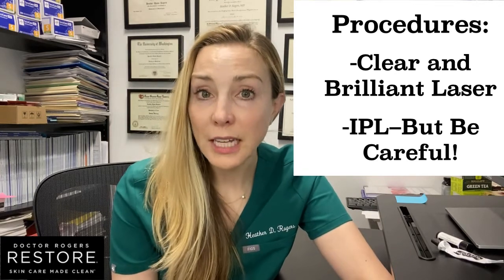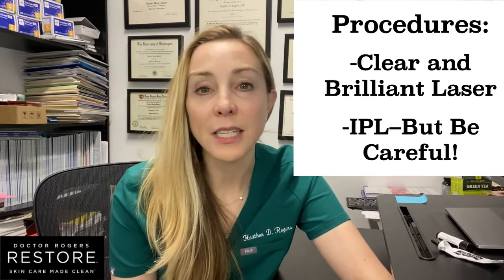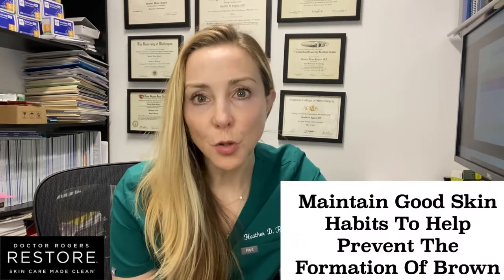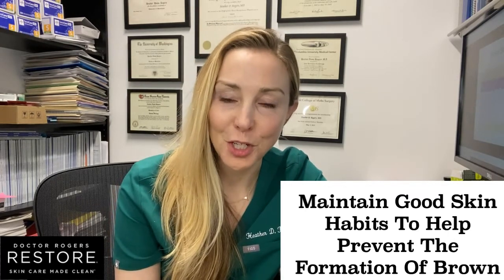Once you get your brown cleaned up, you have to remember that that propensity is still there. Even though it's the dead of winter and you're not currently making brown, you may make brown again the following summer. So do be careful about maintaining those good skin habits to help lighten and prevent the formation of brown.